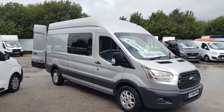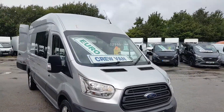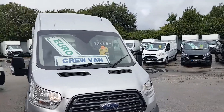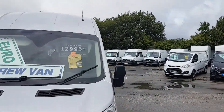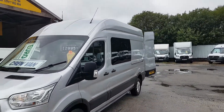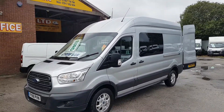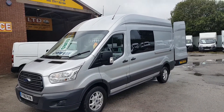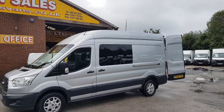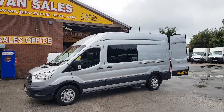Welcome to JNS Commercial Van Sales Limited. We have a nice looking Transit crew van here today — a 2018 long wheelbase high roof six-seater combi crew van, the Trend Limited model. It has alloy wheels, spot lamps, parking sensors, and it's finished in reflex silver. It's a long wheelbase three-and-a-half tonner high roof.